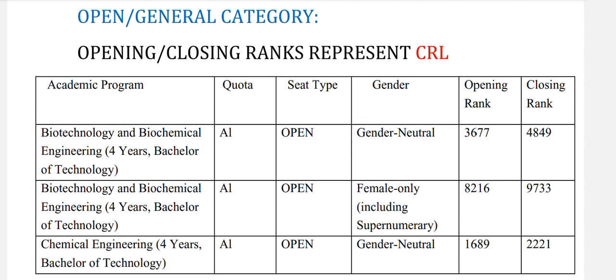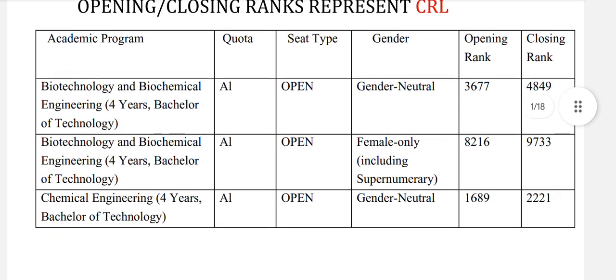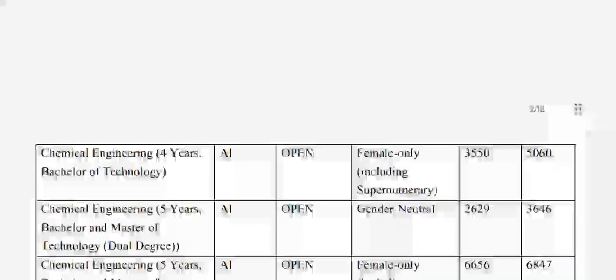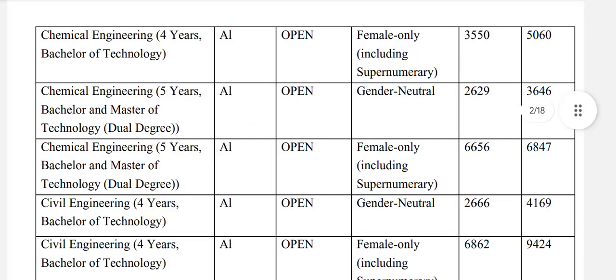Opening and closing rank represent your CRL. Biotechnology and biochemical engineering: open general neutral 4849, and for females 9733 — meaning your rank should be approximately 4900 to get this branch in IIT Delhi. Chemical engineering: open general neutral 2221, and for females 5060.